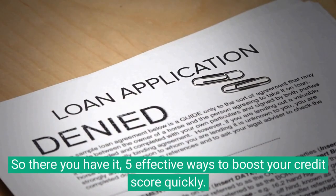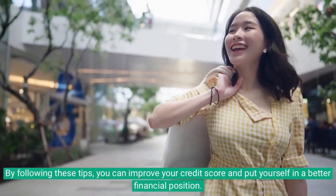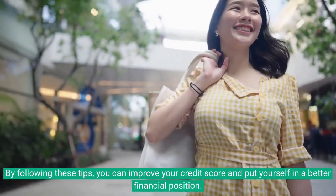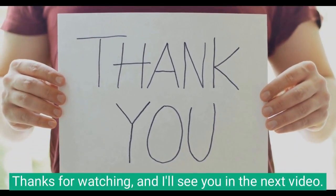So there you have it — five effective ways to boost your credit score quickly. By following these tips, you can improve your credit score and put yourself in a better financial position. Thanks for watching, and I'll see you in the next video.